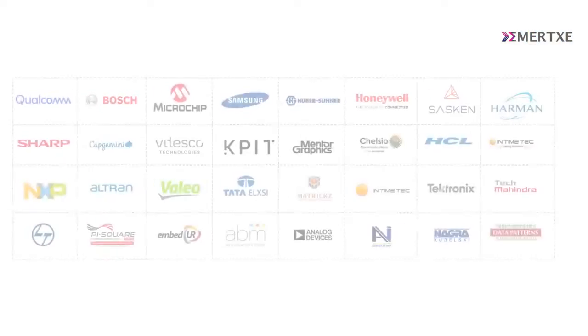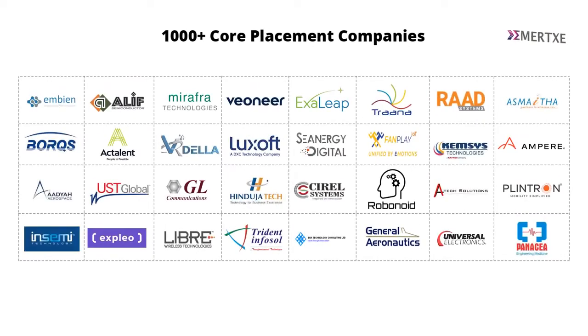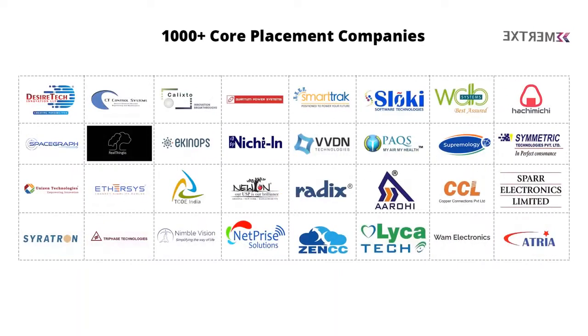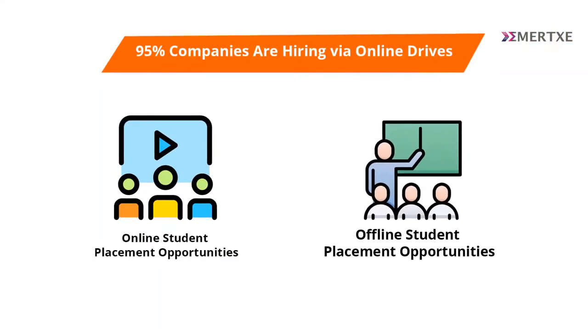And finally, the placements. Immersi has got excellent placement companies which will hire our students across all the domains of the embedded industry. More than 95% of companies are hiring using their online selection process today. In fact, both our online students as well as the students who are learning from our classroom will get equal amount of placement opportunities.